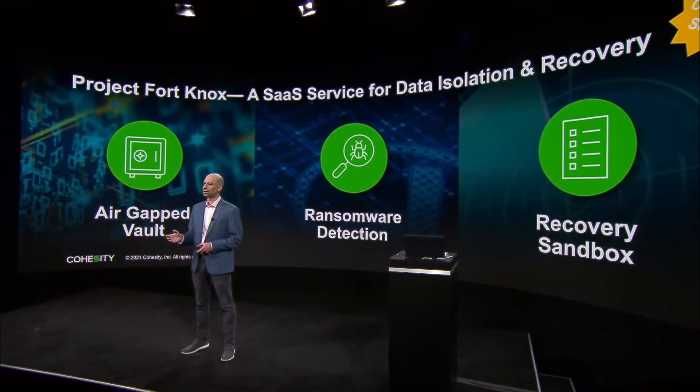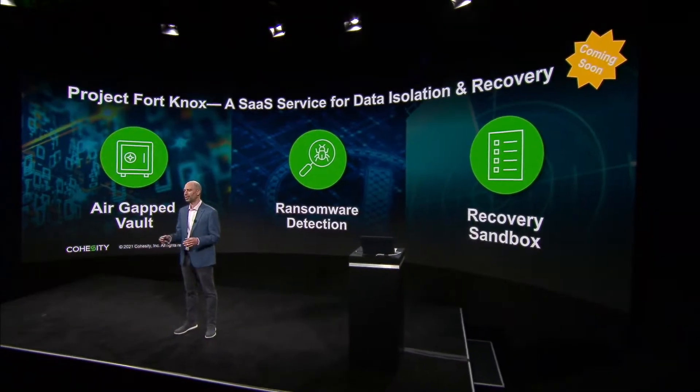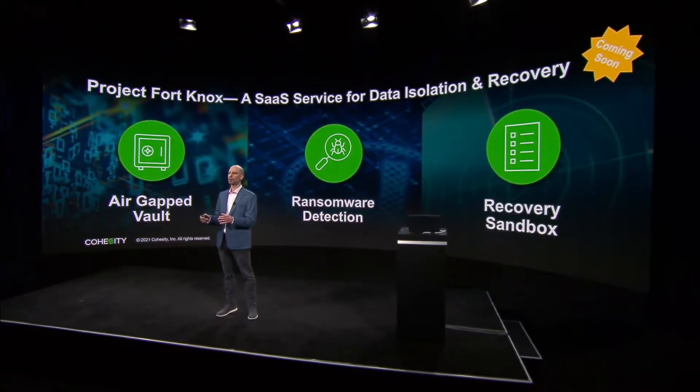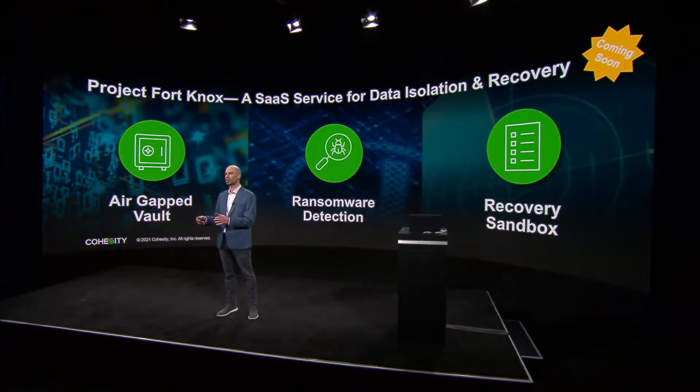A new SaaS service that we'll be creating — we call this Project Fort Knox. This is the ability to deliver that air-gapped vault as a service hosted by Cohesity in the cloud. By doing that, you'll be able to run your ransomware detection capabilities and furthermore, be able to create a sandbox where you can actually run drills to validate that you can recover should you have an attack.